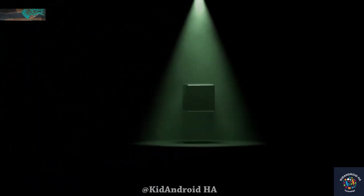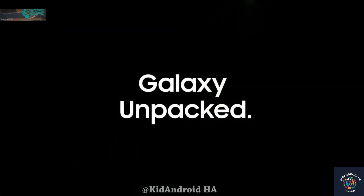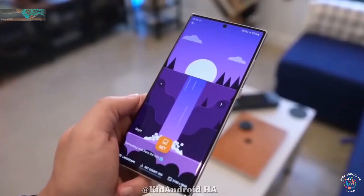Samsung might opt for an early unveiling at the January Unpacked event to compete more effectively with the high-performing iPhone 15 lineup.